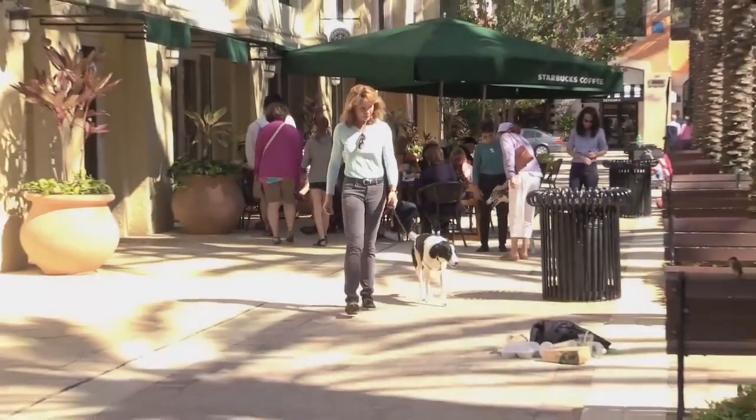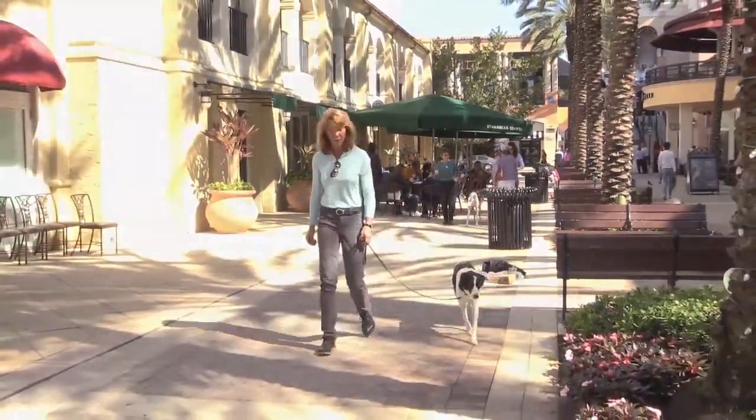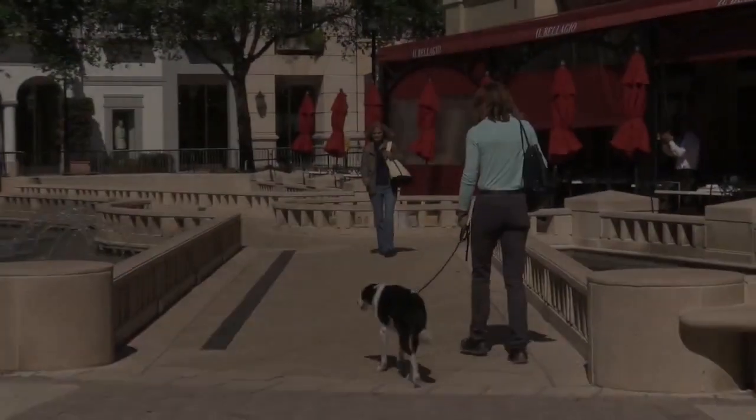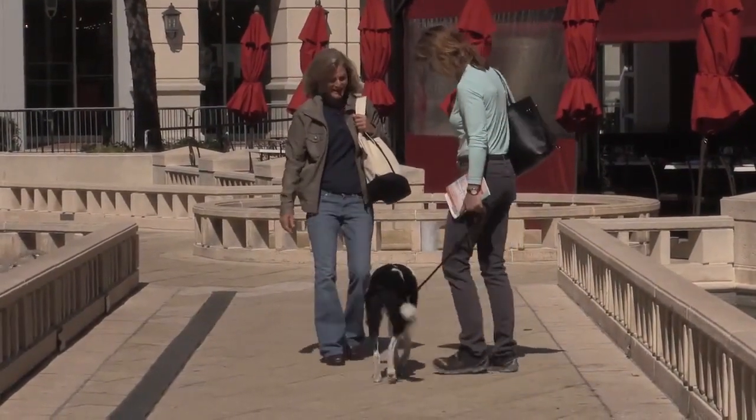In test five, the dog must ignore food or food containers on the sidewalk. Food items can be food, cups, bags, boxes, cans, or paper in which food was wrapped. The handler may tell the dog, leave it. In this test, a person or people who may be carrying purses, shopping bags, or computer bags walk up and pet the dog when the dog is out for a walk in the city.